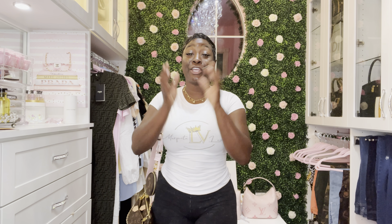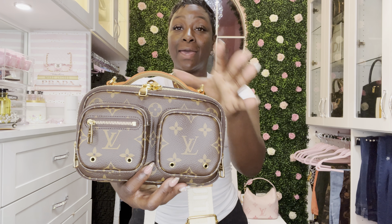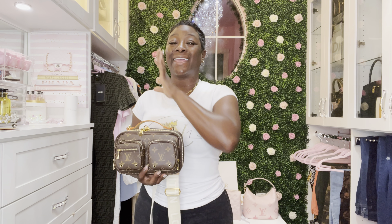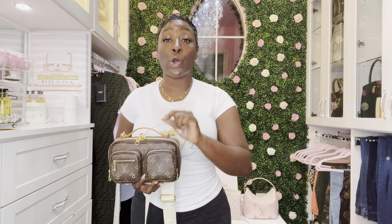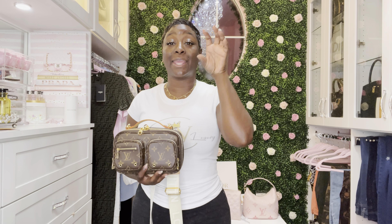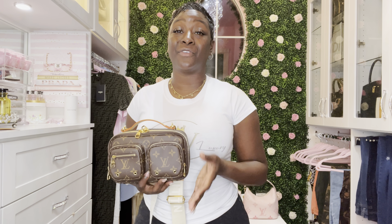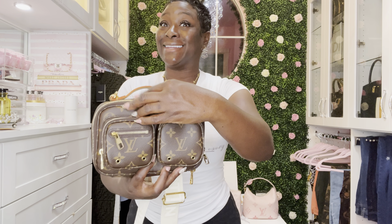Moving on to the beautiful LV Utility Bag in the Monogram print — I love this print so much. It also comes in pink and black calf skin leather, but the Monogram stole the show for me. I checked the LV website and it is currently placed-in-cart status for all colorways. There was a price increase — it is now $3,100 for the Monogram and $3,150 for the pink and black. It has a double zipper, so let's get it open and see what fits inside.